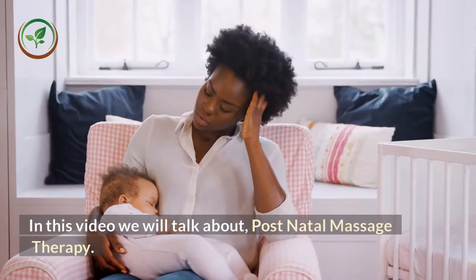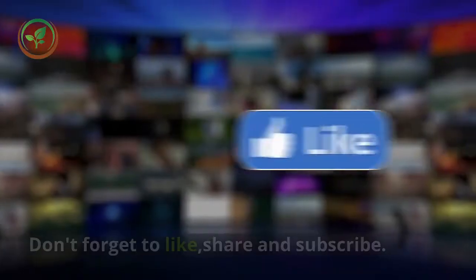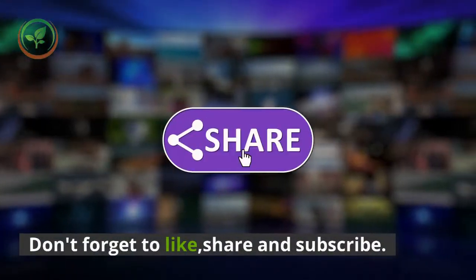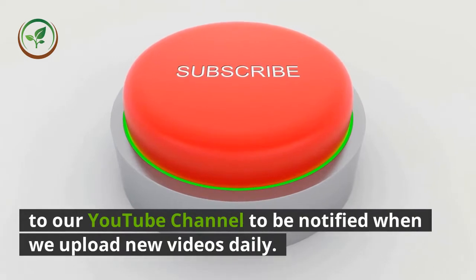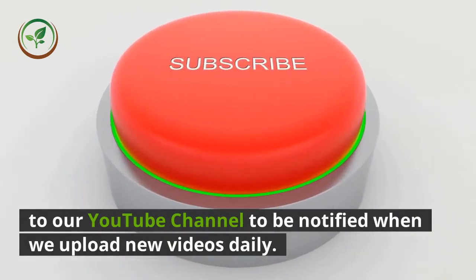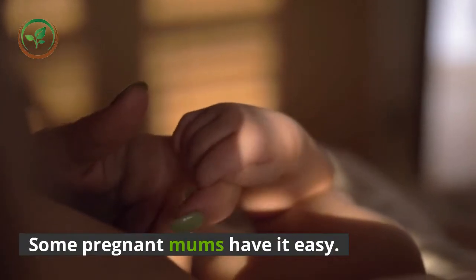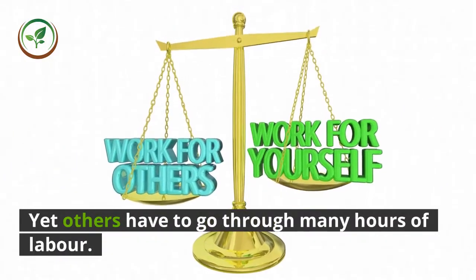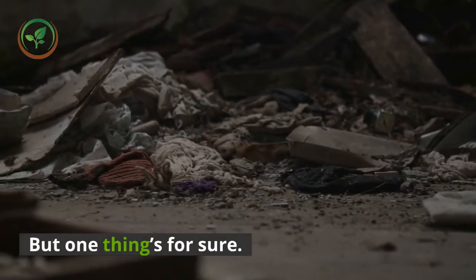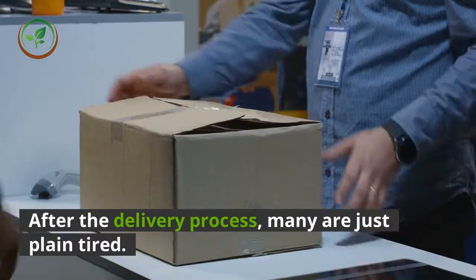In this video we will talk about postnatal massage therapy. Some pregnant mums have it easy, yet others have to go through many hours of labor, but one thing's for sure — after the delivery process, many are just plain tired.